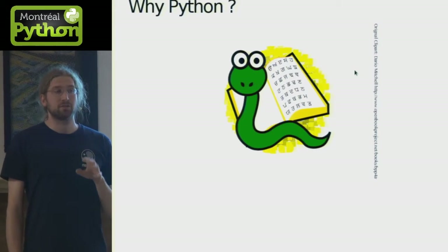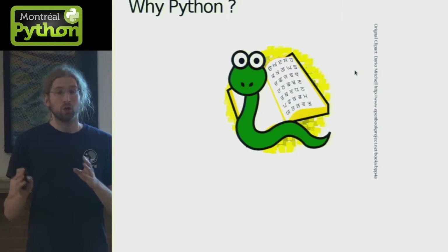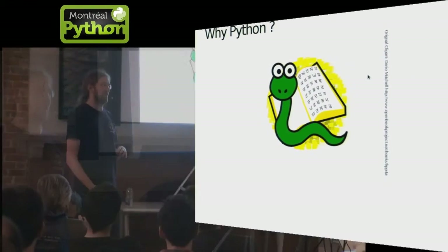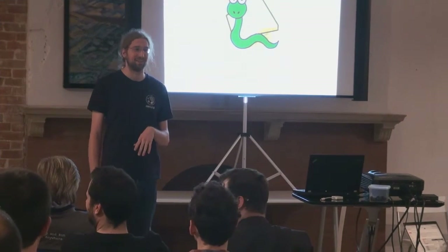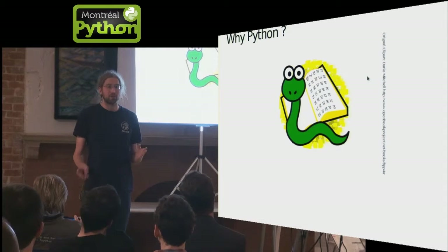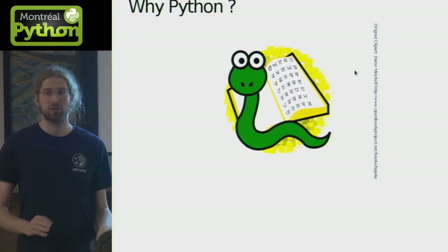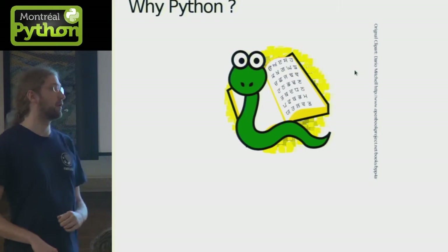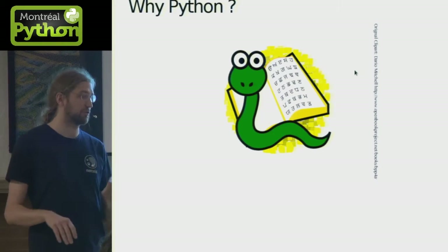Mercurial is a version control tool. It's written in Python and it's 10 years old. It's very similar to Git because it was created by the same people at the same time for the same reason. So you can basically assume it's Git written in Python with some differences.